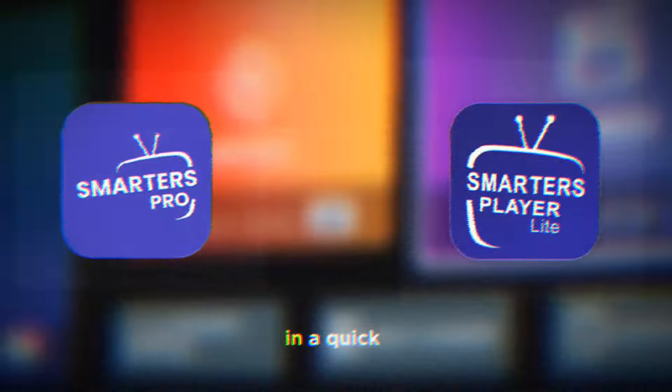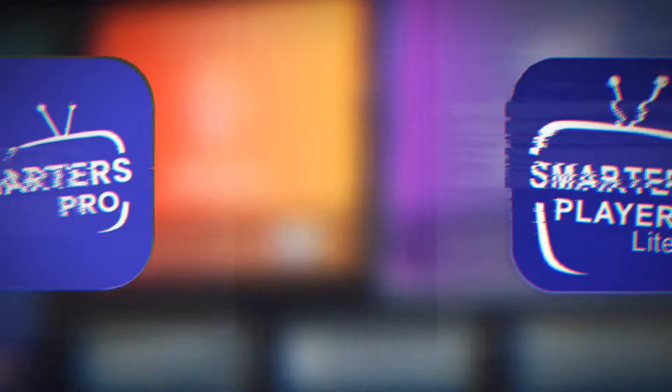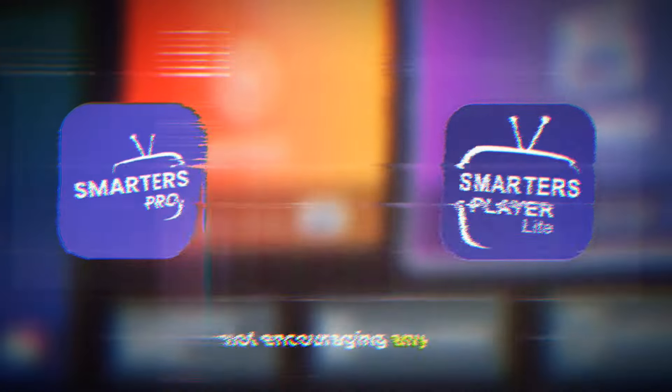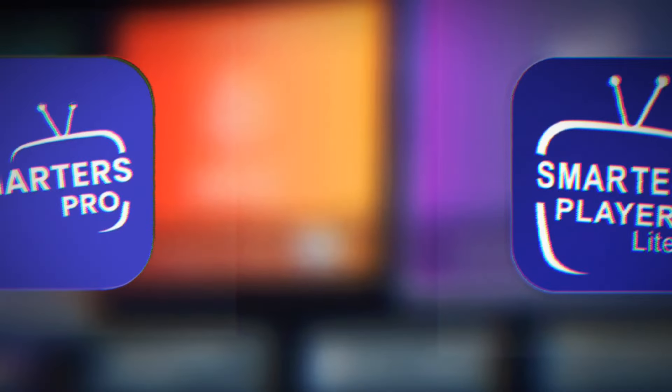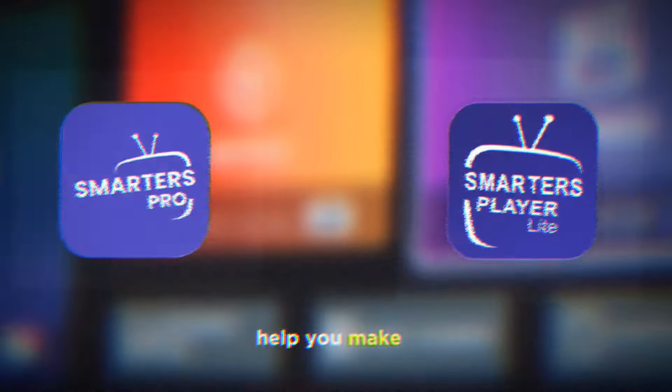Before we jump in, a quick disclaimer: this video is not sponsored by any of these apps and we are not encouraging any bad uses of anything. We're here to give you an unbiased comparison and a review to help you make an informed decision.